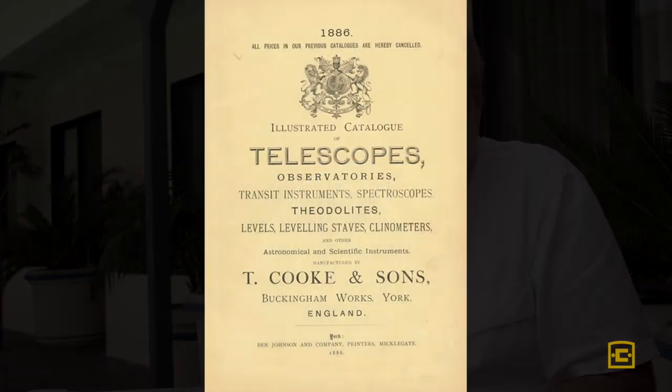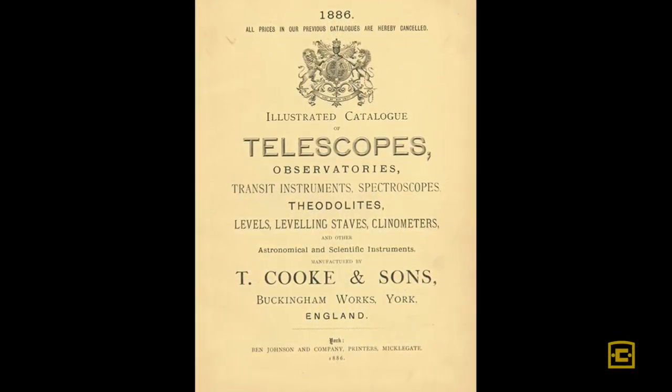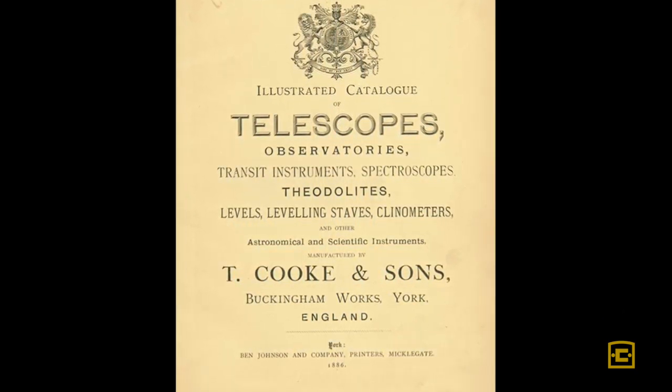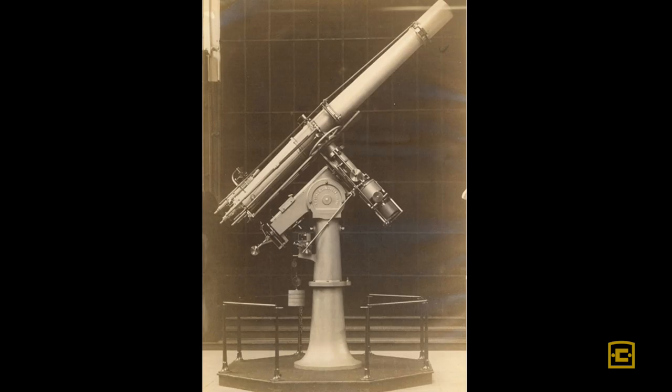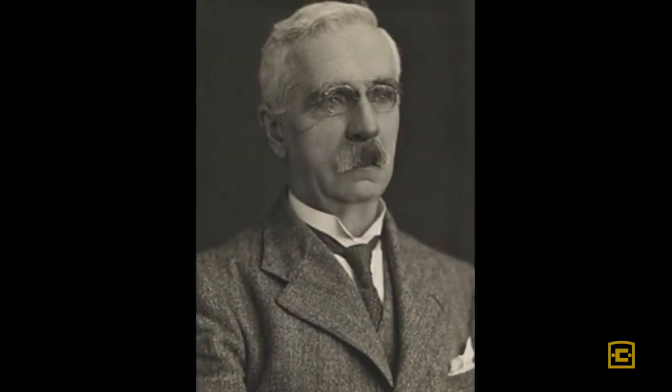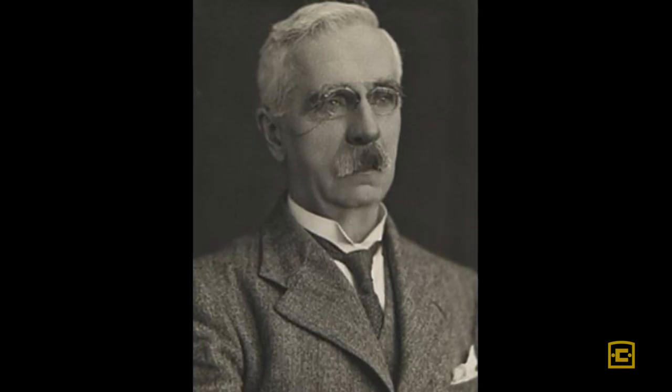The original name Cook actually has an interesting story behind it. There was a company up in York, England, called T. Cook & Sons, and they made telescopes. But their chief designer, a guy named Dennis Taylor, was a photographer and a lens designer, and he created what came to be called the Cook Triplet.